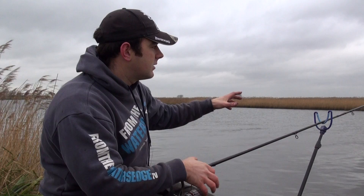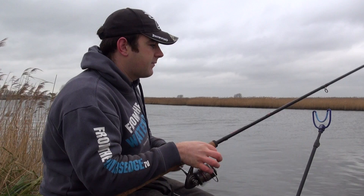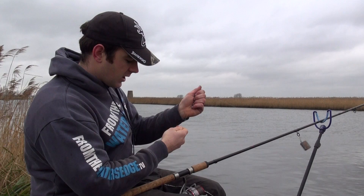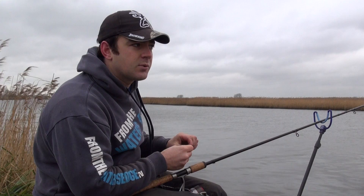You wouldn't necessarily expect this many fish to still be here at this time. I think I've just missed a bite there, but there's been some really big reports of a lot of roach coming out — and I'm talking fairly big roach. The biggest I've heard of is actually 1 pound 12, but to go with those there's also a lot of roach with the odd skimmer as well. I'm going to set my stall out to try and catch a roach of perhaps over a pound.